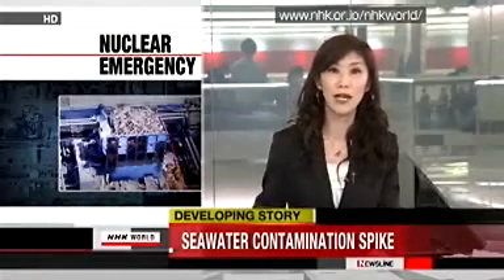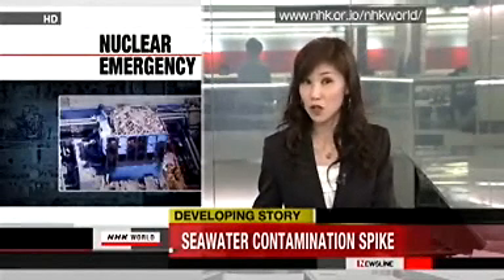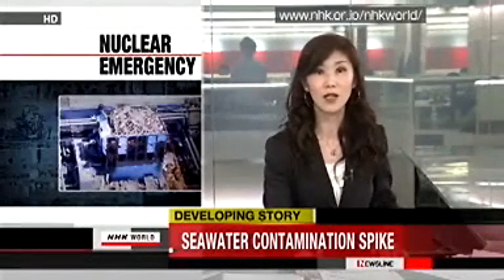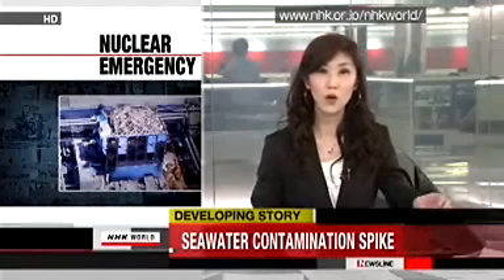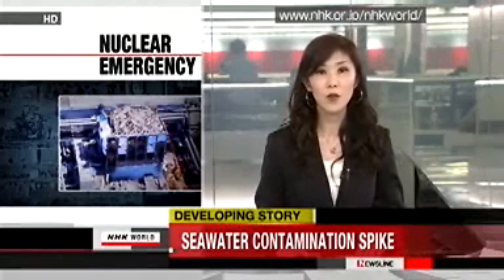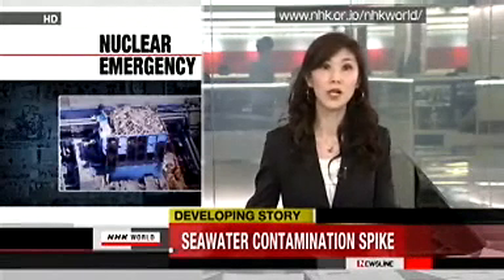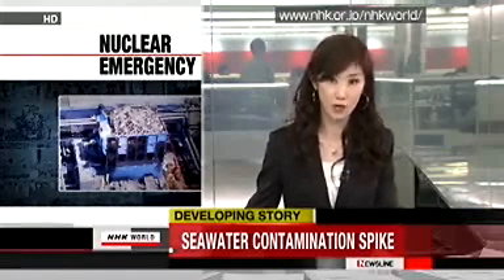The seawaters off the coast of Japan's crippled Fukushima Daiichi nuclear power plant are even more polluted. The country's nuclear safety agency says new tests showed a major spike in radioactive iodine. It rose to 180 becquerels per cubic centimeter on Wednesday, more than 4,300 times the legal limit — the highest level recorded so far in the seawaters off the plant.